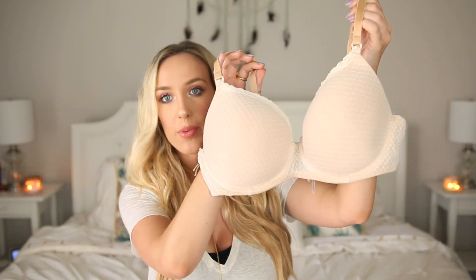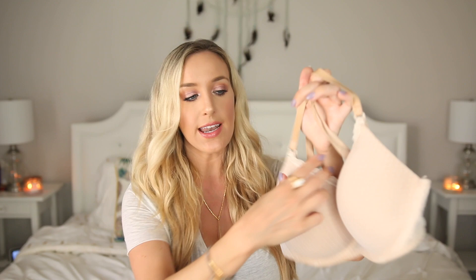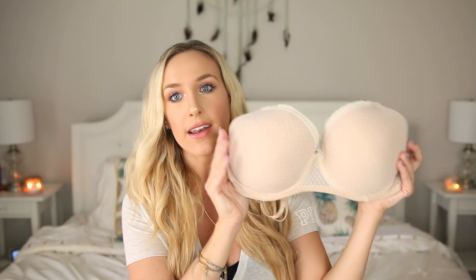I also grabbed an underwire bra from Target, also by the Gilligan and O'Malley brand. It doesn't have padding so it's still really comfortable, but it does provide a little bit more support, especially for us busty gals. It has snaps at the top — pretty simple but really affordable, around $20, and it also comes in black. It's got a little bit of lace to it, and because it's still thin and lightweight it doesn't hurt your breasts as your milk is coming in. I'd definitely recommend checking these out for really affordable, easy options.